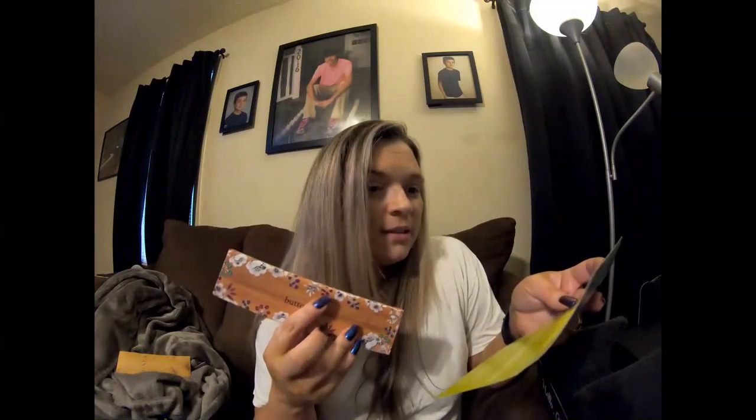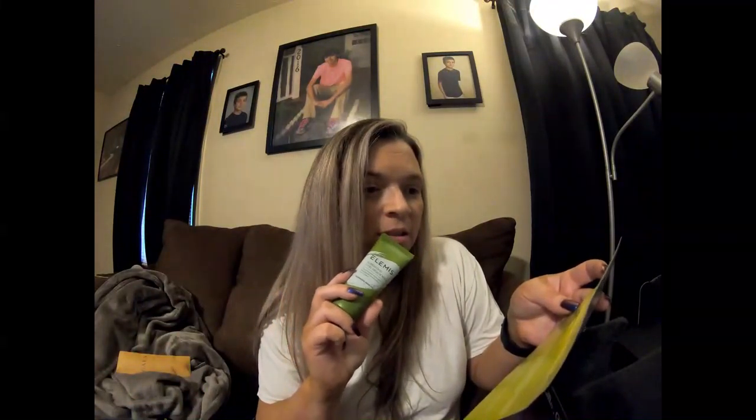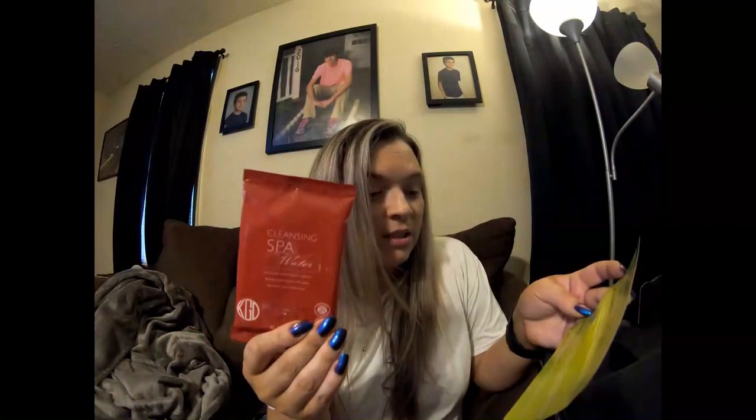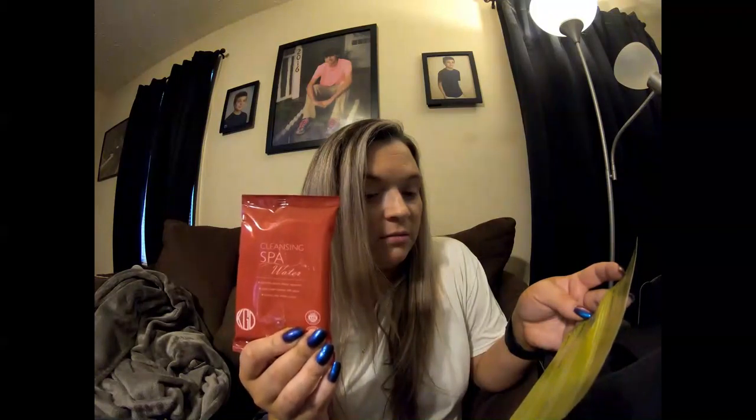I can probably use that one. They say this palette is $32, the mask is $35, the brush set is $30, this liquid lip is $20, and these are $17 and $17.